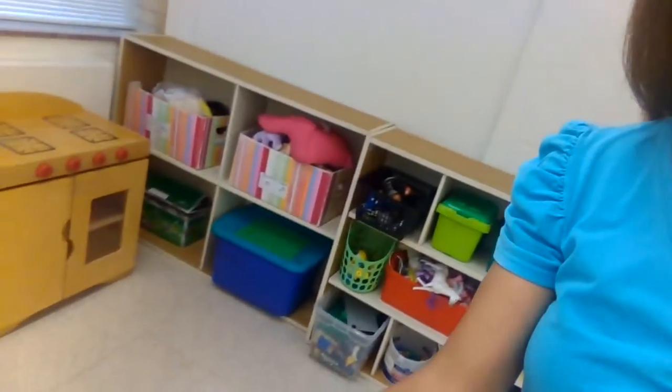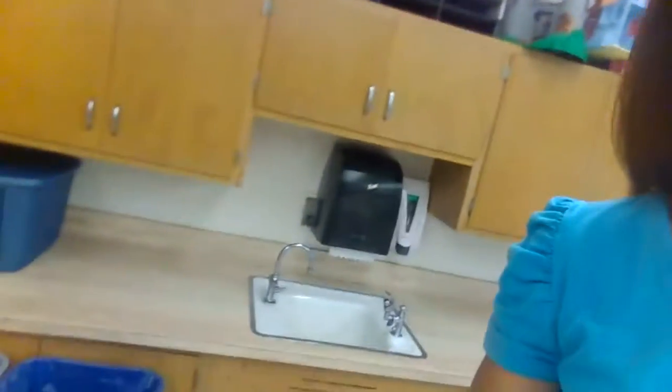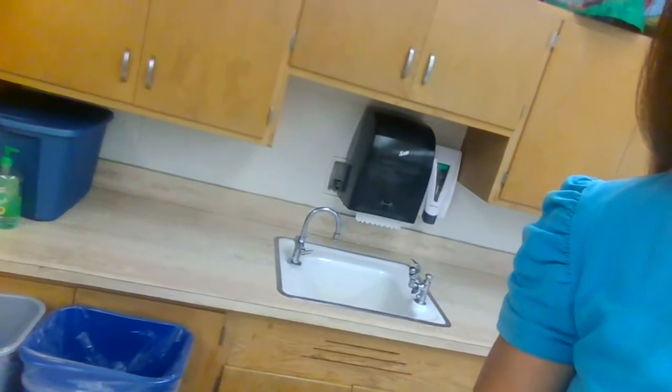I'm going to walk over here — kind of some toy areas where I keep my art supplies and things. Our tables will be spread out safely. I have some books here that we'll be able to read someday. We have a little sink for washing our hands — that's super important. Our classroom actually has its own bathroom, so that is wonderful.